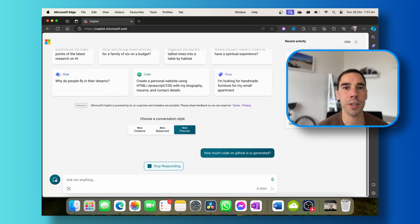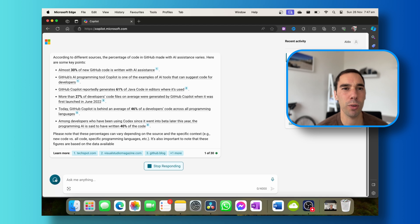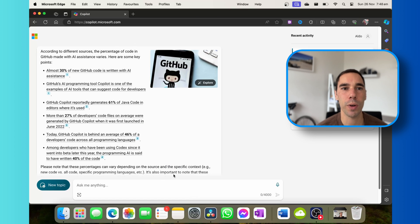At present, about 30 to 40 percent of all the code on GitHub has been AI-assisted, and with a product like GitHub Copilot that is just going to increase as time goes on and the product gets even better.